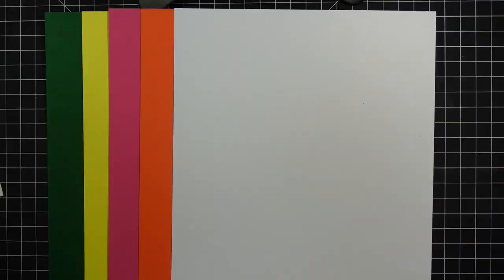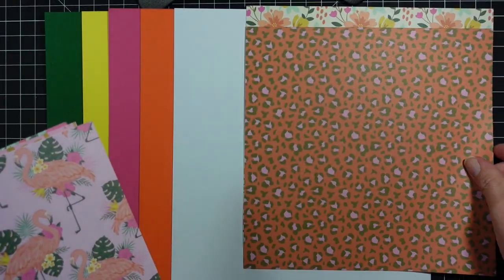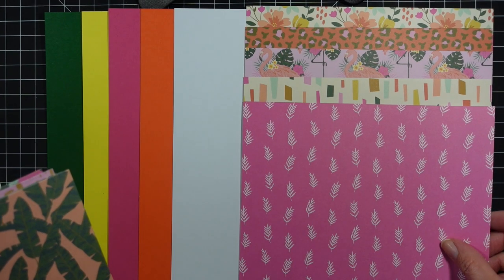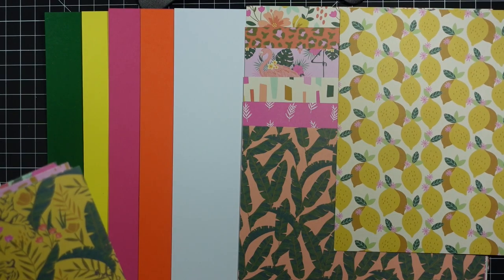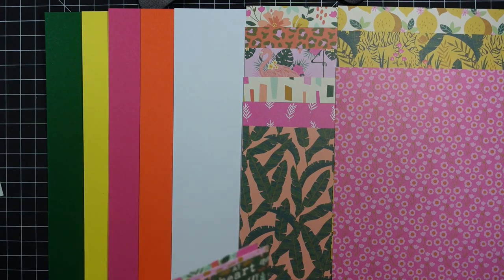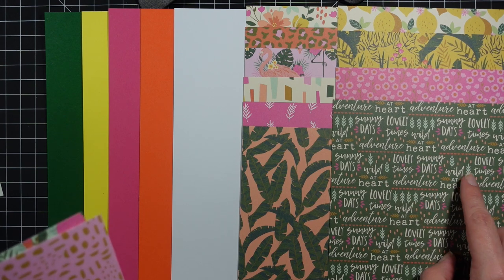You do get some lovely pattern paper — these are eight by eight and they are single-sided. I'll flip through these really quick. I love the theme of this kit, I think it's very pretty and I love the colors. Obviously very tropical, and I love the lemons here — so cute. You get these leaves with the tiger, some floral print that's really cute. It says 'Lovely Times,' 'Sunny Days,' 'Adventure,' 'Wild at Heart.'